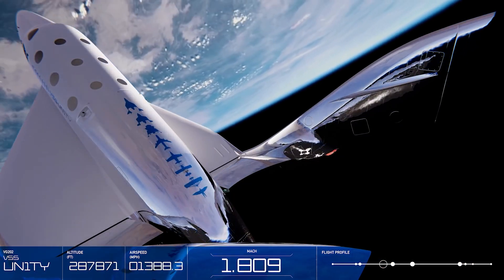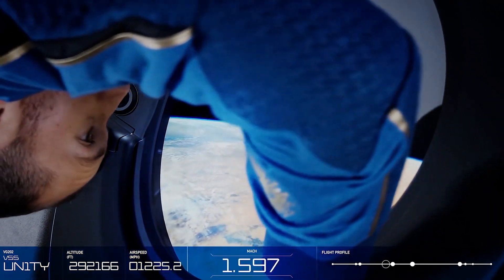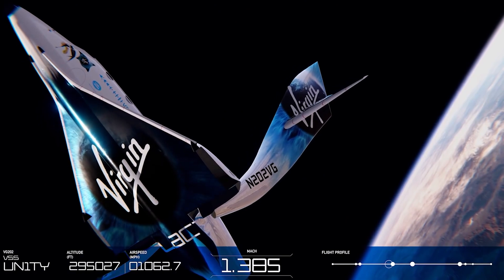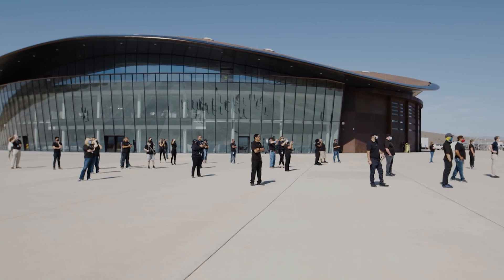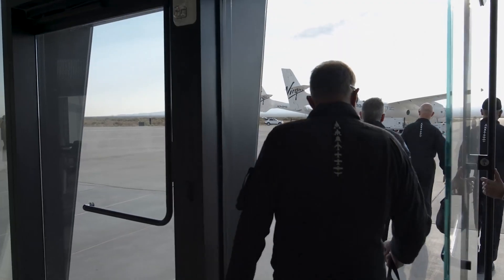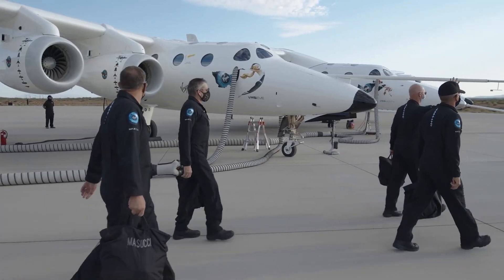All the tickets have already been sold out, and there's a long line to get on these spaceships. This ride, best as I can tell, is only about 50 minutes long, and for a ticket it'll cost you $250,000. Which is pretty remarkable, because with a full load of passengers on this ship, that means they'll rake in $1.5 million per flight.